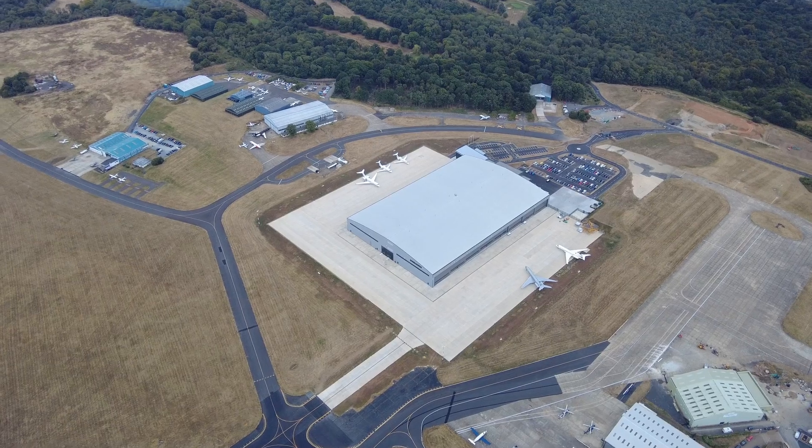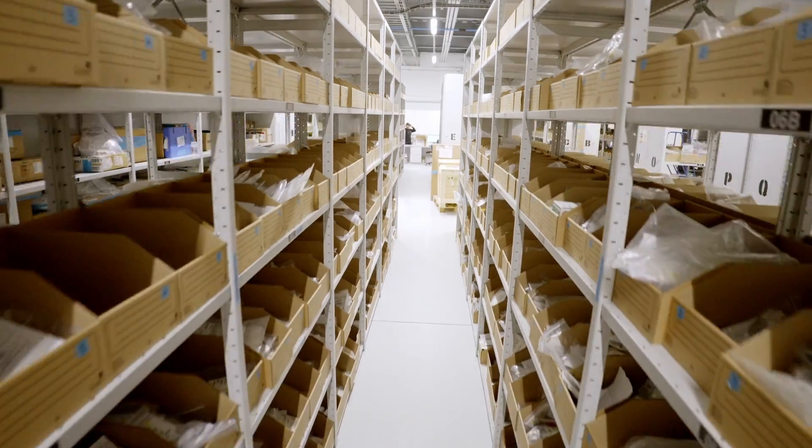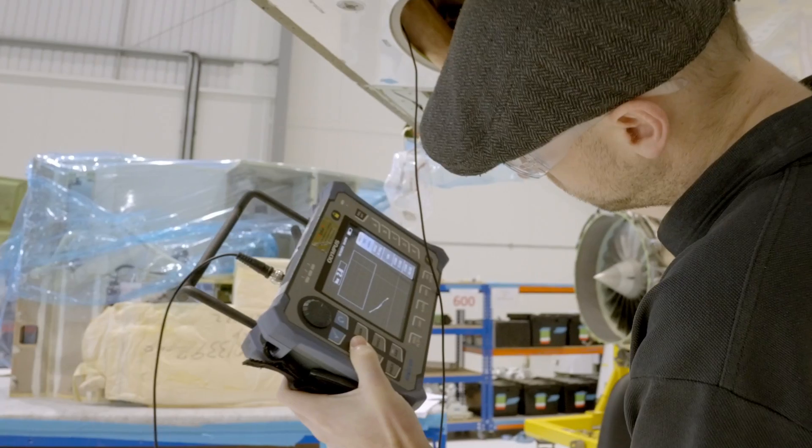The facilities here are world-class. We're set up to do these types of heavy checks, plus we have the back shop capability and NDT capability.